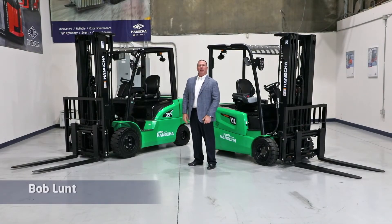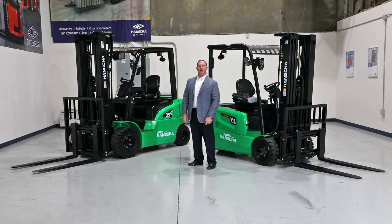Hi, my name is Bob Lunt. I'm the Southeast Regional Sales Manager for HC Forklift of America, a division of the Hung Chug Group. Although the Hung Chug name may be new to you, we are certainly not new to the material handling industry.